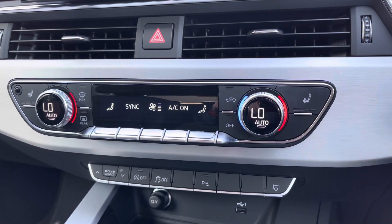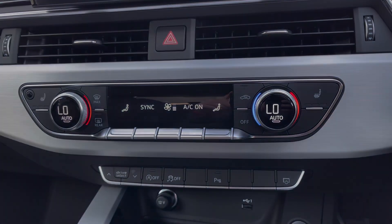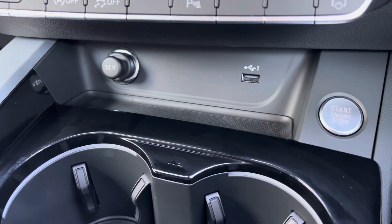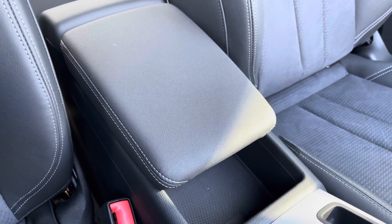Further down you've got the 3-zone climate control for driver and passenger, with the front seats benefiting from a heated seat function. You've got the USB input with the 12-volt socket to the left and the keyless ignition button to the right-hand side. For those longer journeys you've got the central adjustable armrest with storage underneath.